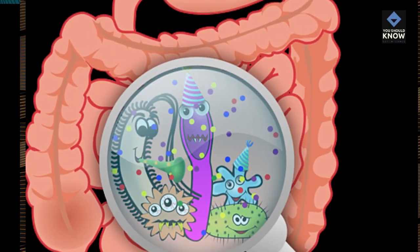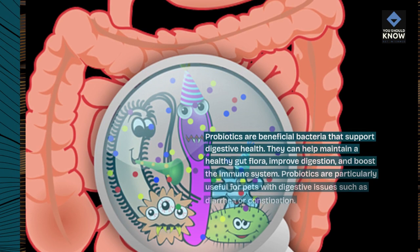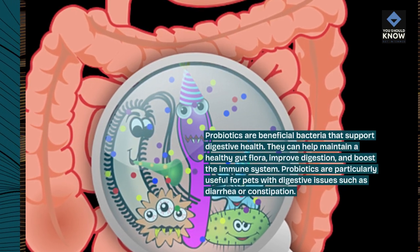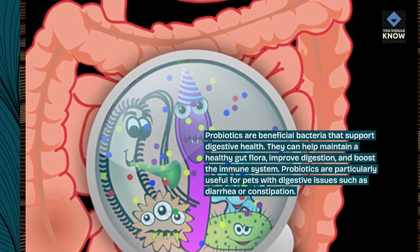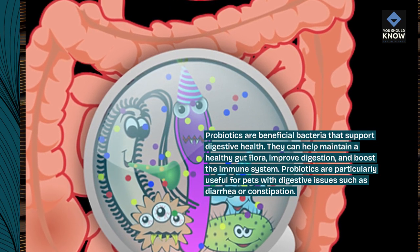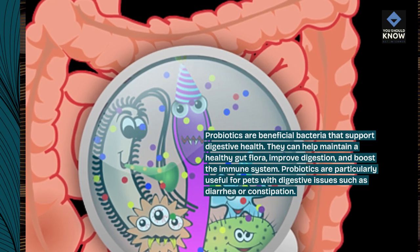2. Probiotics. Probiotics are beneficial bacteria that support digestive health. They can help maintain a healthy gut flora, improve digestion, and boost the immune system. Probiotics are particularly useful for pets with digestive issues such as diarrhea or constipation.